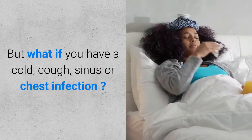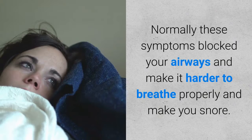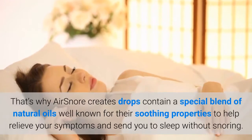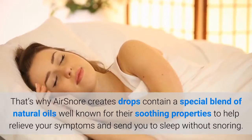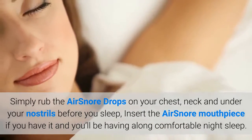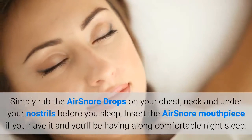But what if you have a cold, cough, sinus or chest infection? Normally these symptoms block your airways and make it harder to breathe properly and make you snore. That's why AirSnore drops contain a special blend of natural oils well known for their soothing properties, to help relieve your symptoms and send you to sleep without snoring. Simply rub the AirSnore drops on your chest, neck and under your nostrils before you sleep, insert the AirSnore mouthpiece if you have it, and you'll be having a long comfortable night's sleep.